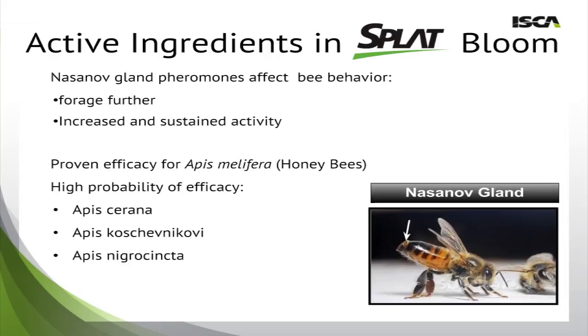So what makes Splat Bloom work? Starting in the bottom right-hand corner, there's a picture of a honey bee. The arrow is pointing to the Nasonov gland, which produces Nasonov pheromone. Naturally, this pheromone is released into the field by worker honeybees when good resources are available and when pollination is desirable. By using it in Splat and applying it to the field, bees will forage further and will increase and sustain activity. We have proven its effect against Apis mellifera, the honeybee typically found in North America, but there is also a high probability of efficacy against other honeybees in the sub-genus Apis found around the world, as you can see in that list below.